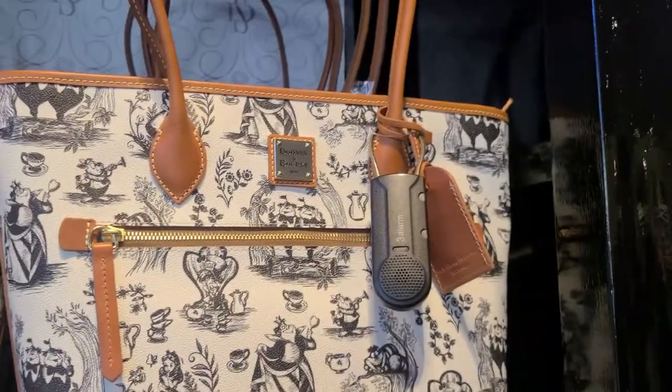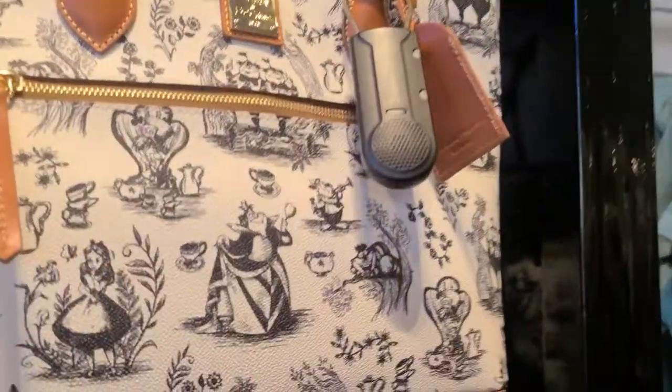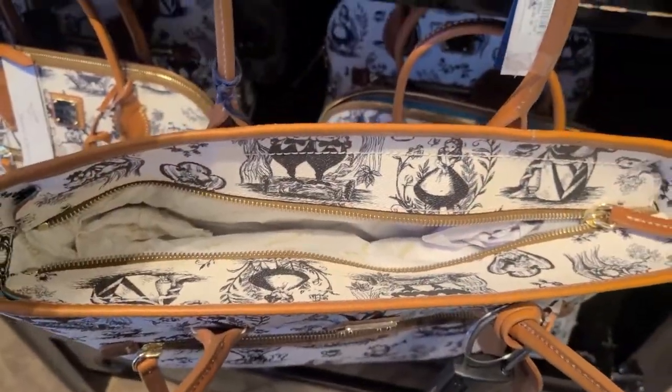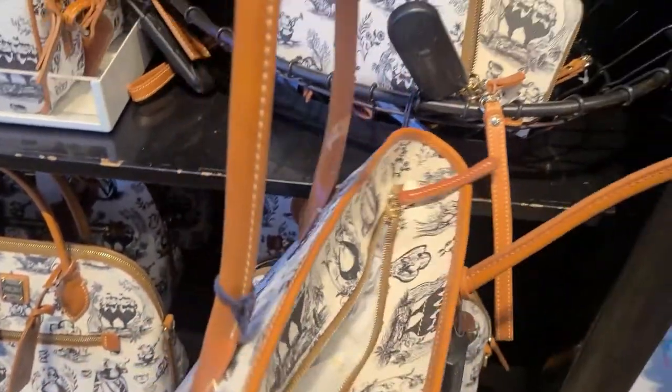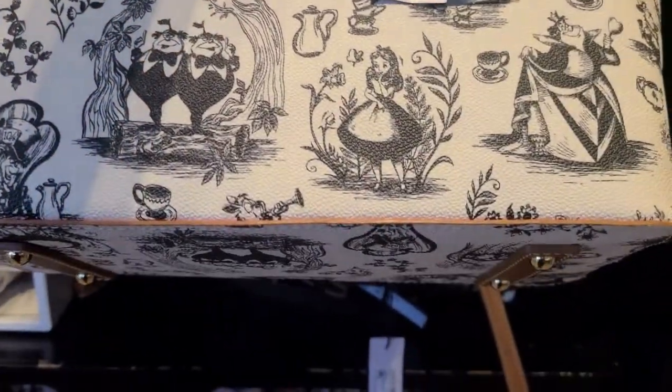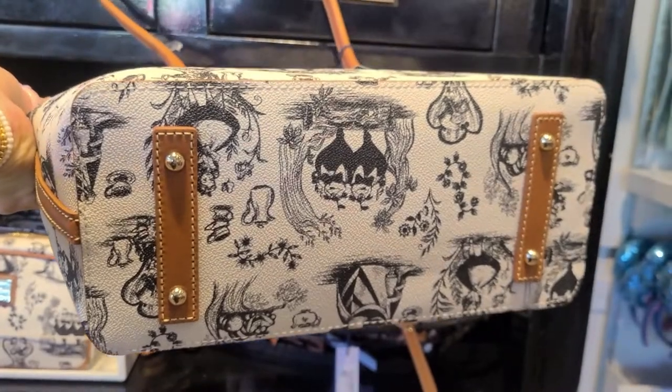And lastly we have the tote bag. The tote also has an exterior zip pocket and there's a zipper closure. Here's the back, and the bottom also has metal feet.